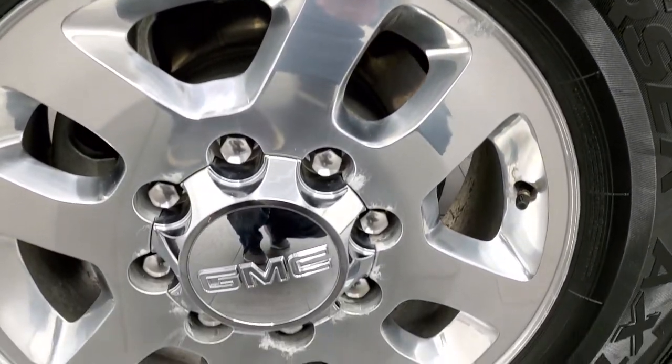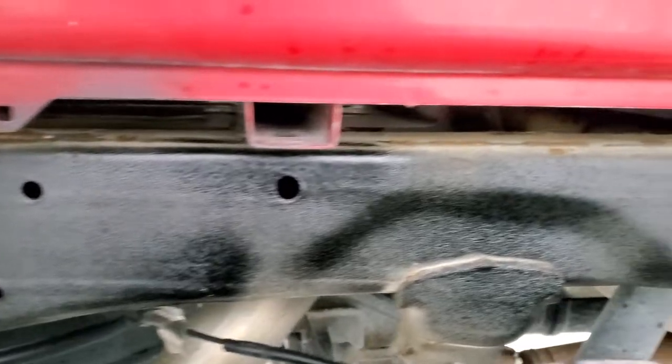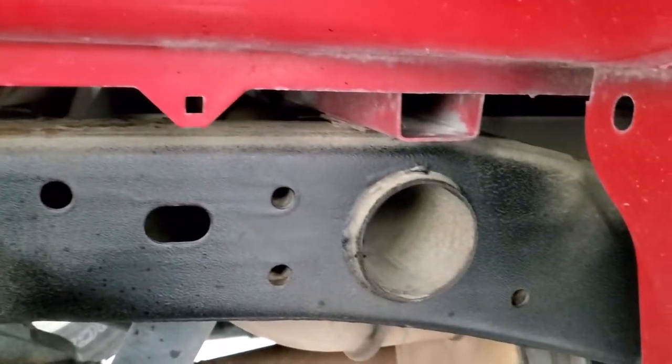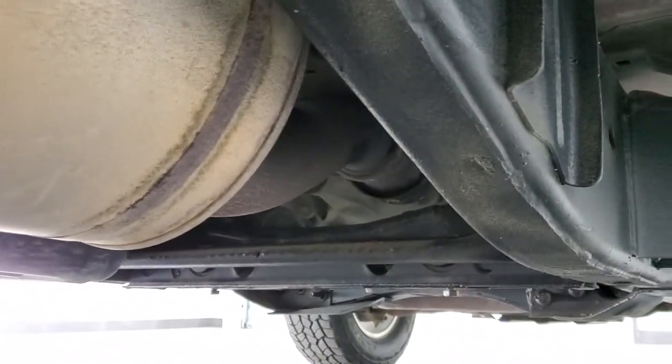The back rim is in excellent shape too. The back tires have just about as much tread as the front tires, maybe just a hair less. The frame and underbody are very nice and clean as well. Look at those box rails — they're like brand new, and it's like that all the way underneath.